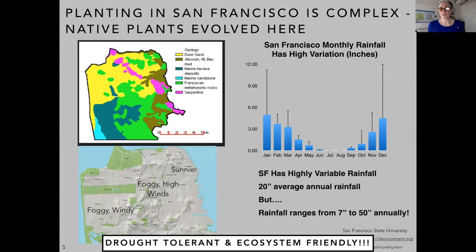Our annual average rainfall is 20 inches, but it can vary from as little as seven inches to as much as 50 inches of annual rain. Last year we had nine inches of rain — it was incredibly low, and it's one of the reasons we're seeing so many drought-stressed plants and so many plants that have gone deciduous early.